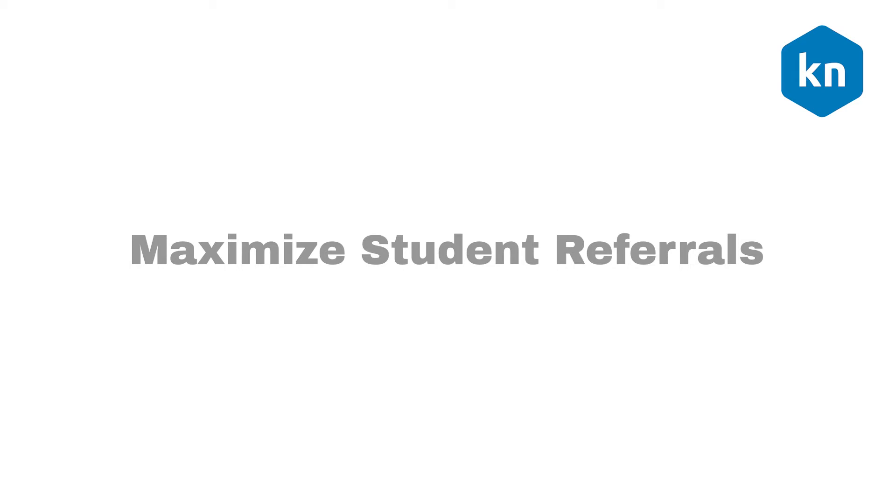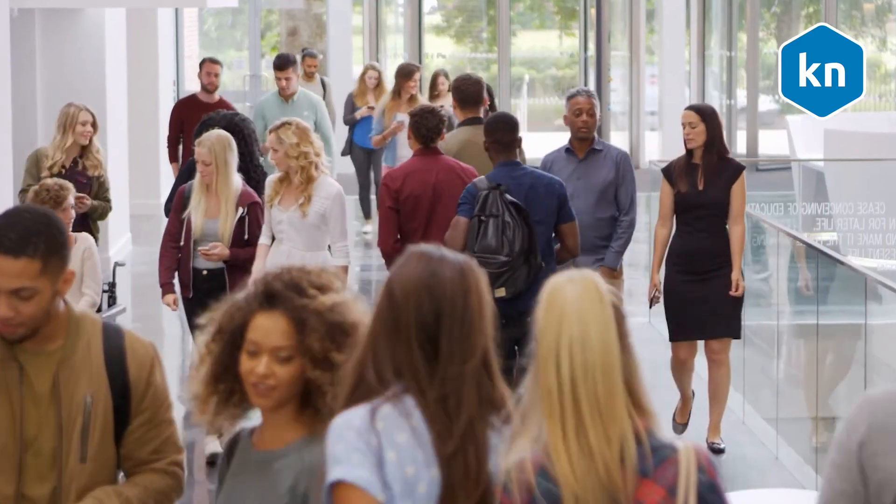Maximize student referrals. Using student referrals can significantly improve time to hire, quality of hire, and reduce the cost per hire.